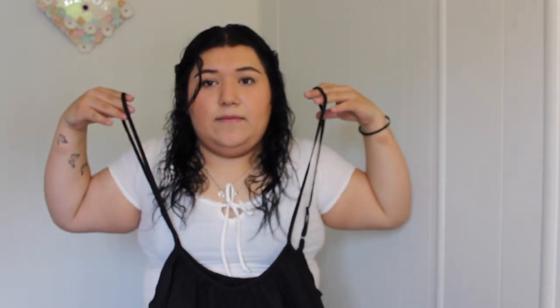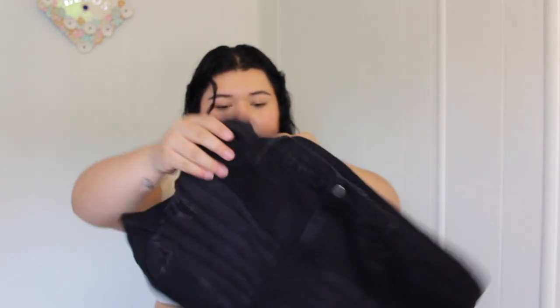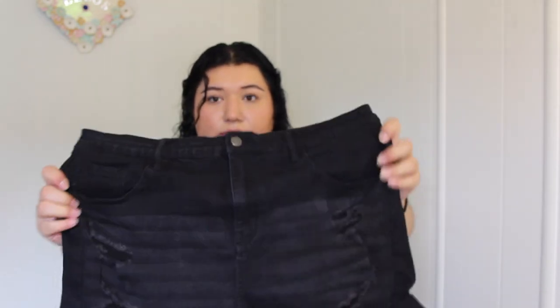Oh my god, they're too short. I think I can try to get it. Then this is like another jean — it's pants with straps going up. These are cute, and they're stretchy! Then I got these — I think these are jeans too.